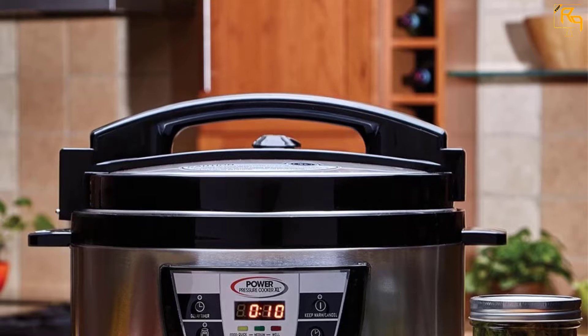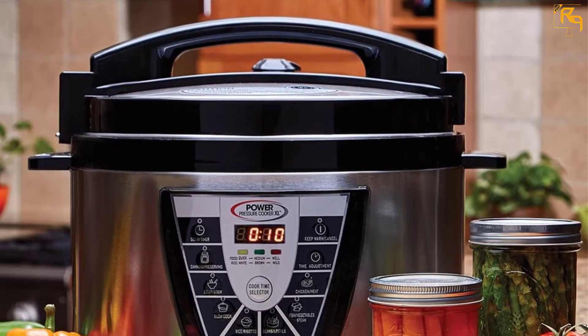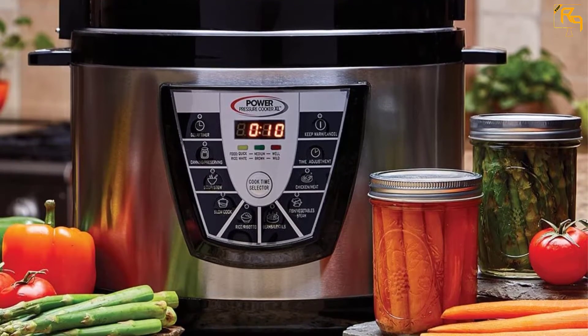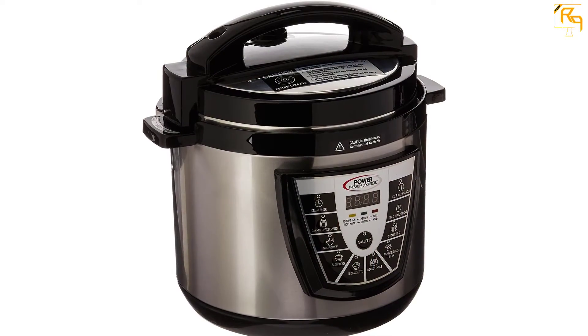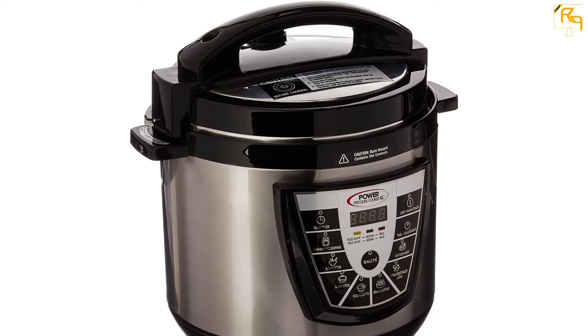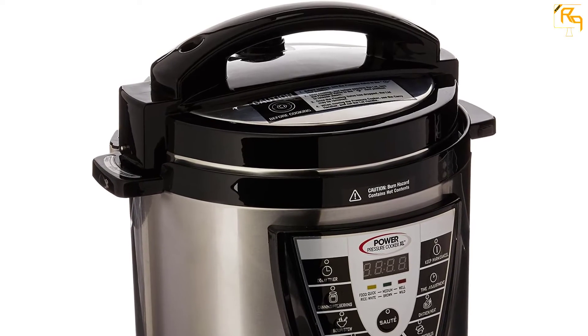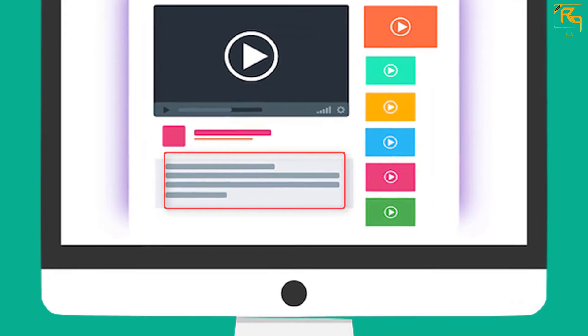Cleaning is also easy since the pot is removable and has a nonstick coating. The nonstick coating is Teflon, a great material that does not contaminate food and almost nothing sticks to it, making it easy to clean. The problem is that it gets scratched quite easily — it needs to be cleaned carefully, and it is better to avoid using metal kitchen utensils on it.